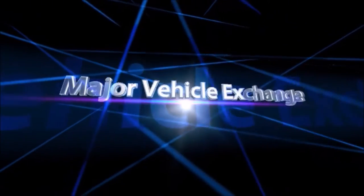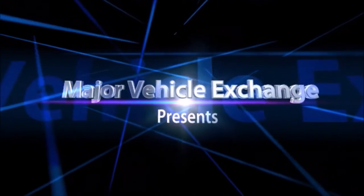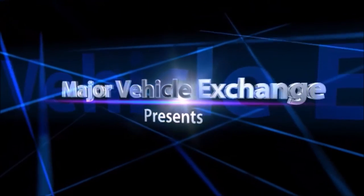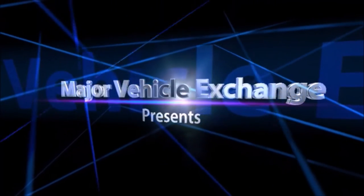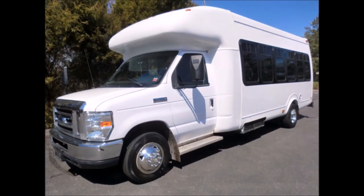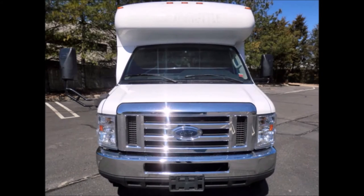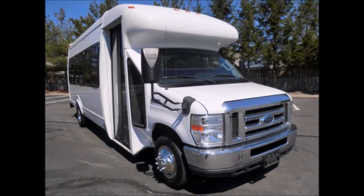Major Vehicle Exchange presents a used church bus for sale in Illinois: a 2011 Ford D450 StarTrans 25-passenger shuttle bus, stock number A4743. This used bus for sale has a clear title. Mechanically it is ready to hit the road and has just been serviced.